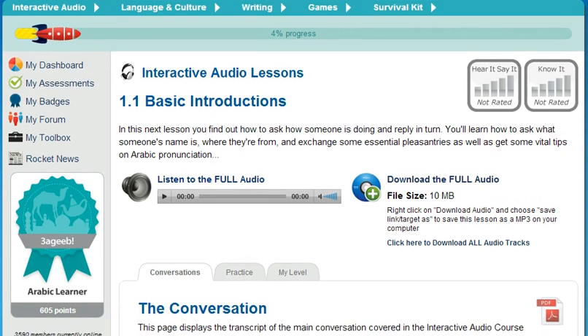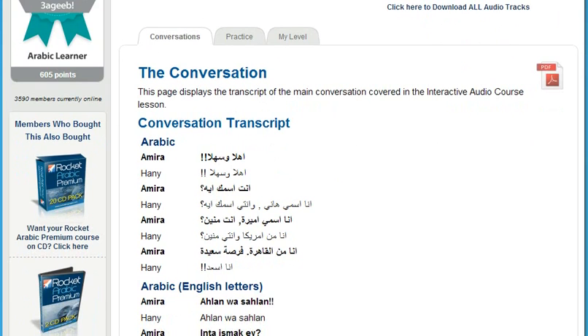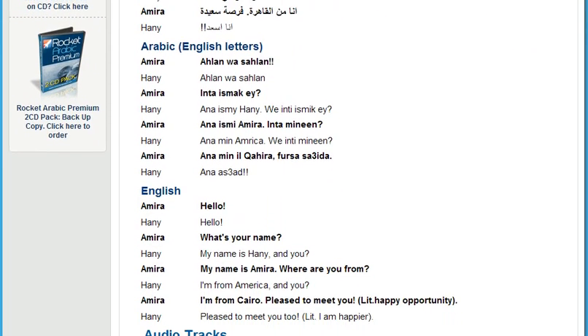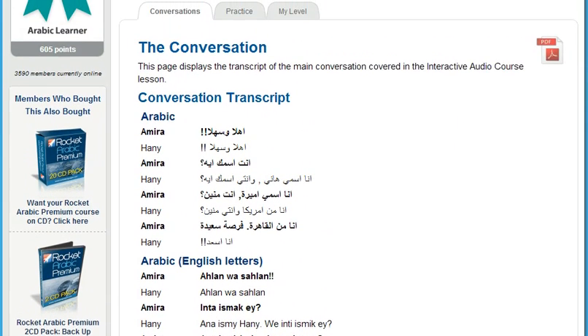These lessons use a scientific process called chunking. That means we break down everyday conversation into small segments so your mind can more easily absorb them. The chunking method allows you to work on your conversational skills in the privacy of your own home. You'll quickly overcome your fear of saying the wrong thing.